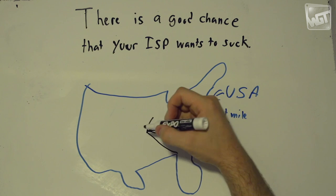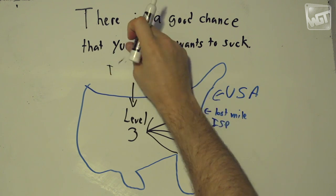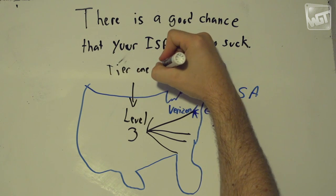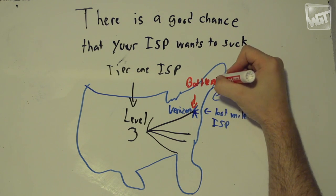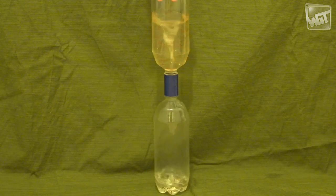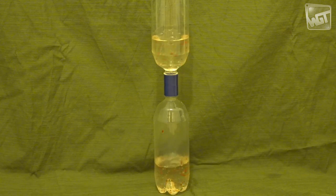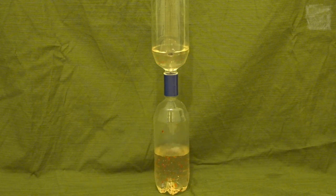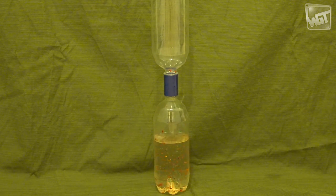Where that tier-one provider connects to your local ISP — your Verizon, your Time Warner, etc. — can be a bottleneck. That bottleneck causes problems and is probably the reason you're not getting the download speed for some services that you expect. If bottleneck is a term you hadn't heard before, it refers to the thing that slows down the flow. We've got a bottleneck demonstration here: if it wasn't for that narrow part in the middle, the water would easily flow from one bottle to the other. But because of that narrow part, that's what slows everything down — and that's what happens to your internet connection too.